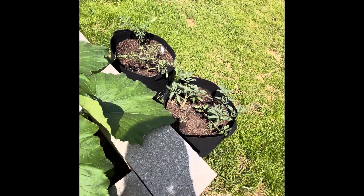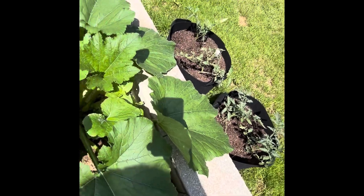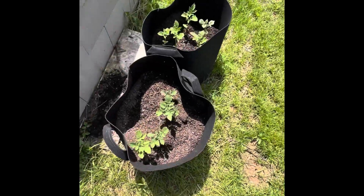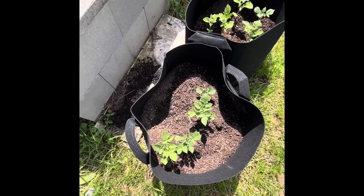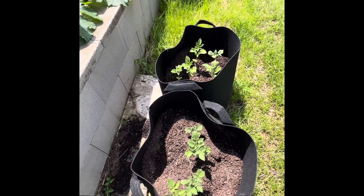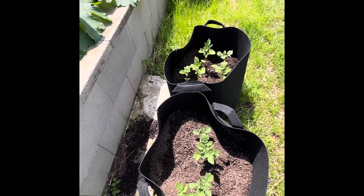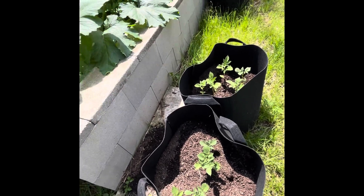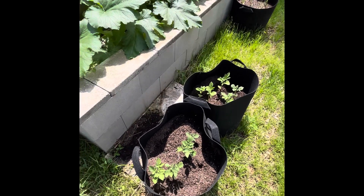Here's some more tomato plants. And then some potatoes. I'm going to have to add some more dirt to these because they're starting to come up — usually you have to mound them. I added some dirt to them last week and then I'll need to add some more now, so we should be good there.